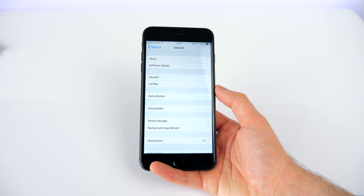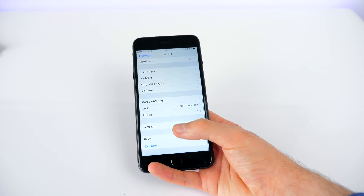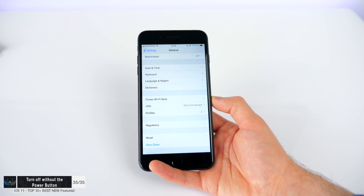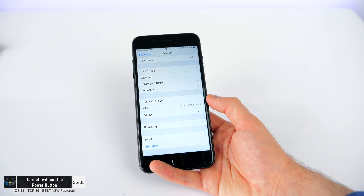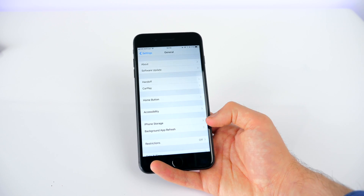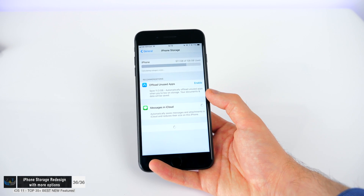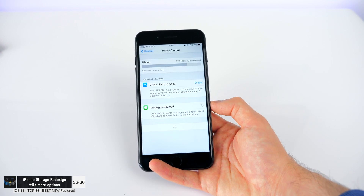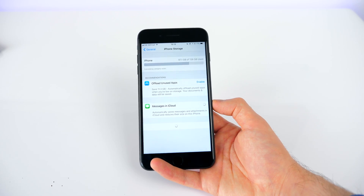There are also a couple of smaller changes worth noting. In Settings, if you go to General, you now have the option to shut down your iPhone — really useful for when your power button dies and you want to reset your iPhone. There's also an option for iPhone Storage, where you can delete certain apps you haven't used in a while. Same goes for Messages in iCloud — more options to clean up your iPhone and make more free space.